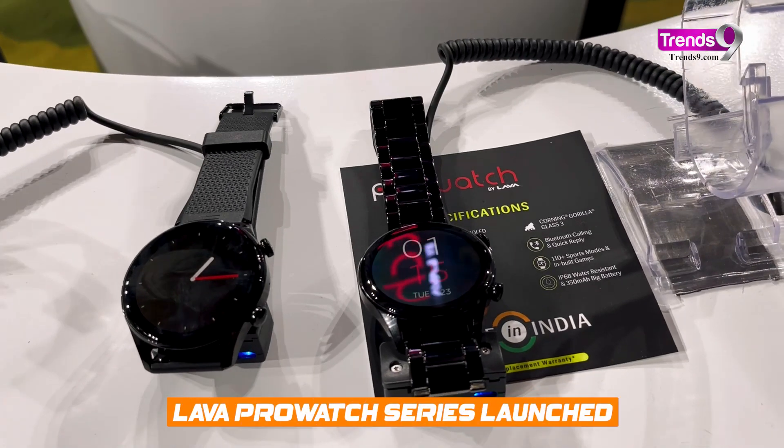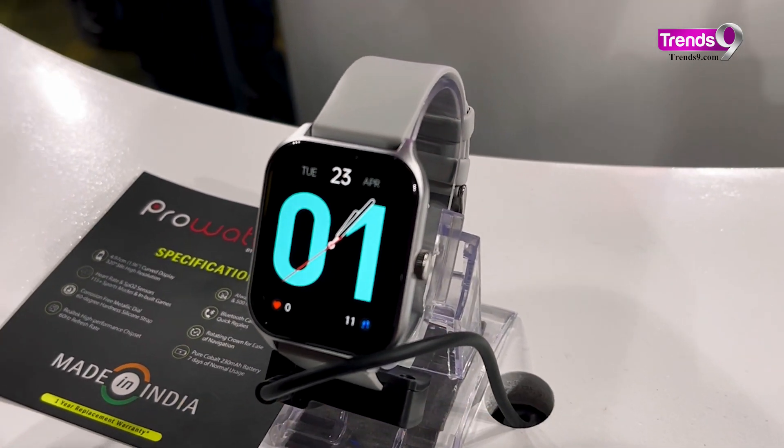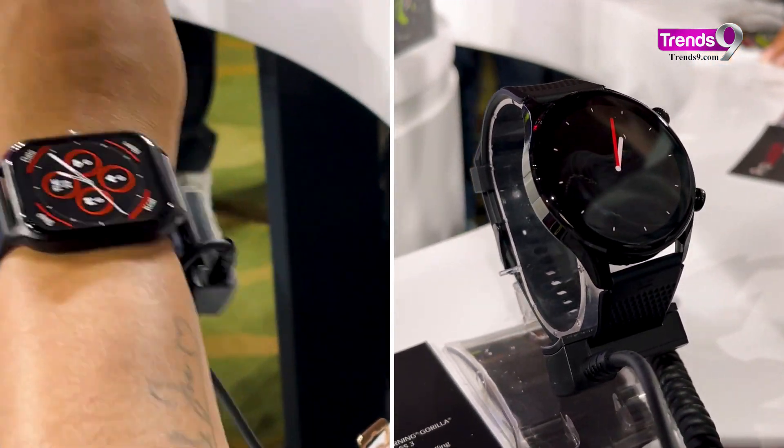Lava showed off two smartwatch models — one round and one rectangular — both under the name ProWatch. They'll be available online on Amazon and other stores.